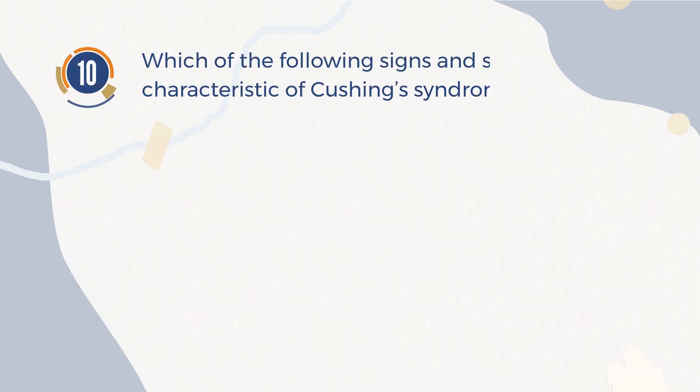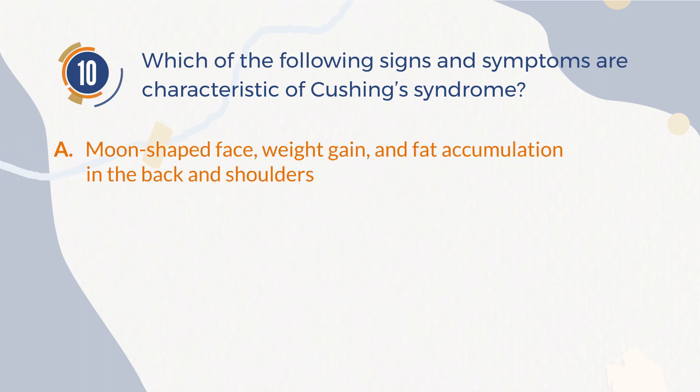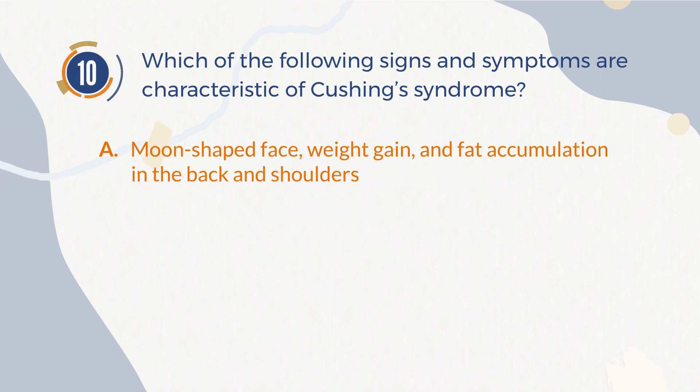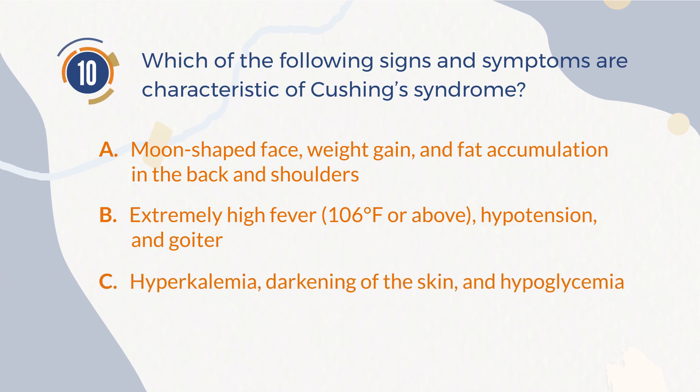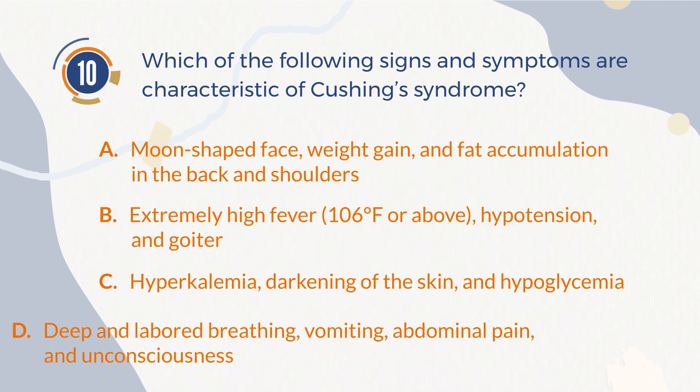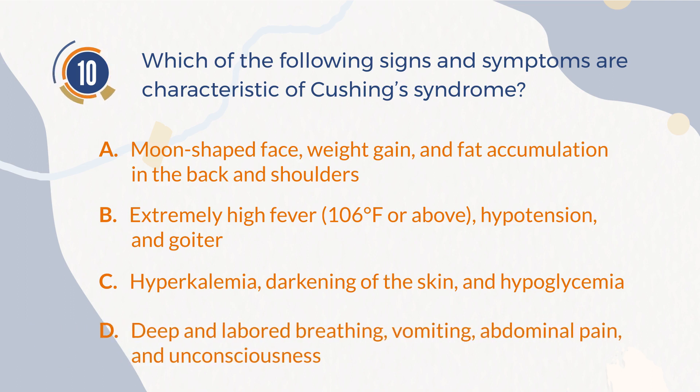Number 10. Which of the following signs and symptoms are characteristic of Cushing's syndrome? A. Moon-shaped face, weight gain, and fat accumulation in the back and shoulders. B. Extremely high fever (106°F or above), hypotension, and goiter. C. Hyperkalemia, darkening of the skin, and hypoglycemia. D. Deep and labored breathing, vomiting, abdominal pain, and unconsciousness.